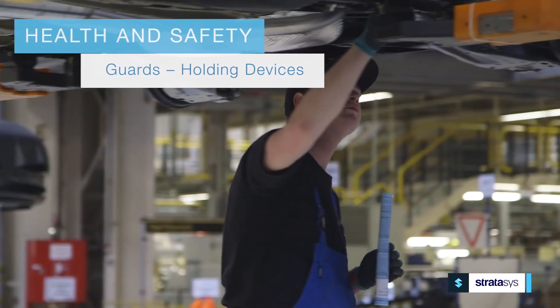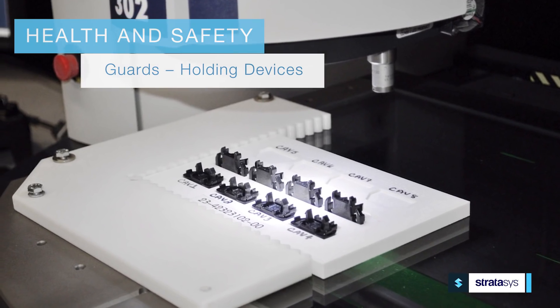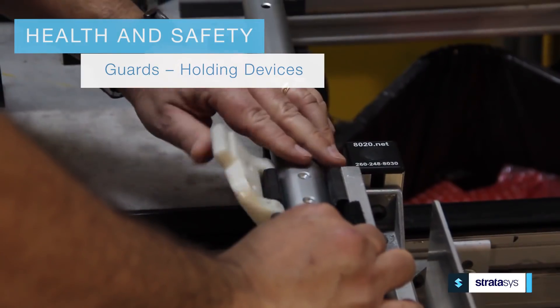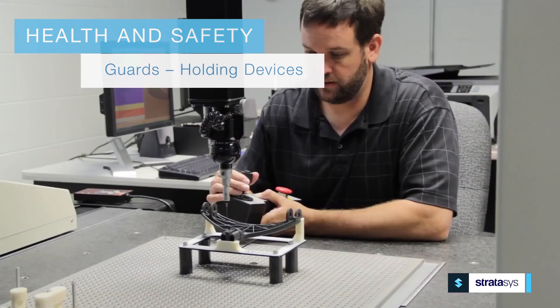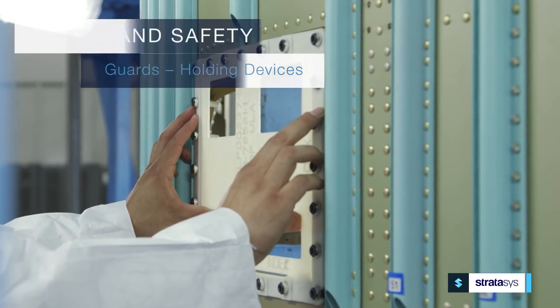And when it comes to your greatest corporate assets — your personnel — 3D printing can safeguard their health and safety. Tools like customized wrist guards and lightweight holding devices can decrease work-related injuries and improve assembly line ergonomics and efficiencies.